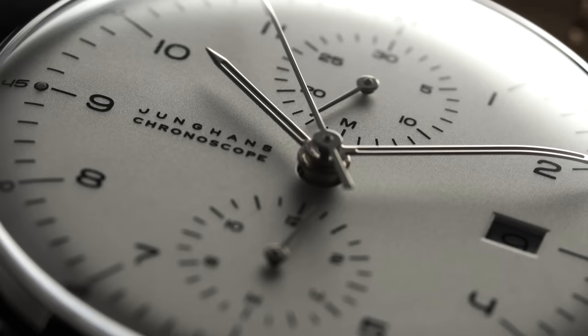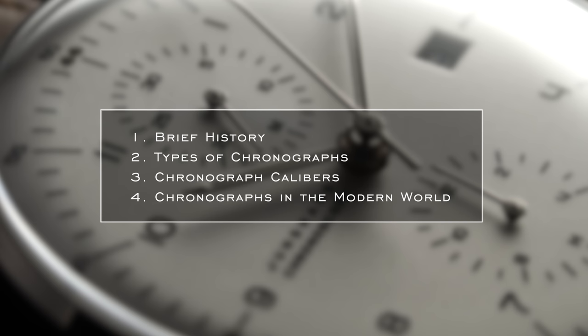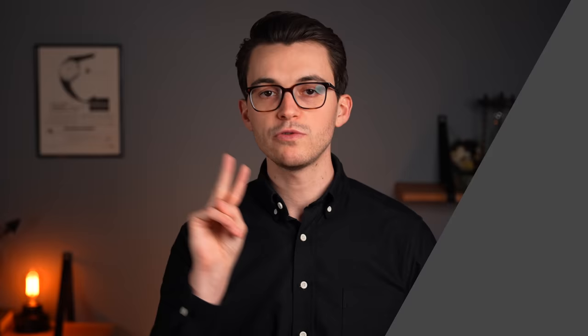But how much does the average enthusiast really know about the history, the intended use case of the chronograph, and the wide variety of different chronograph calibers out there on the market? In this video, we're going to be doing a deep dive looking at four things you should know about your chronograph: a brief history on the world of chronographs, the types of chronographs and scales, different chronograph calibers, and finally chronographs in the modern world.